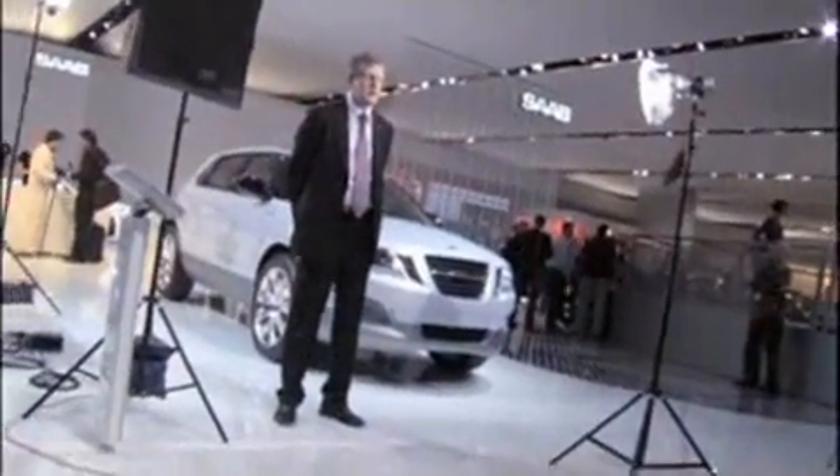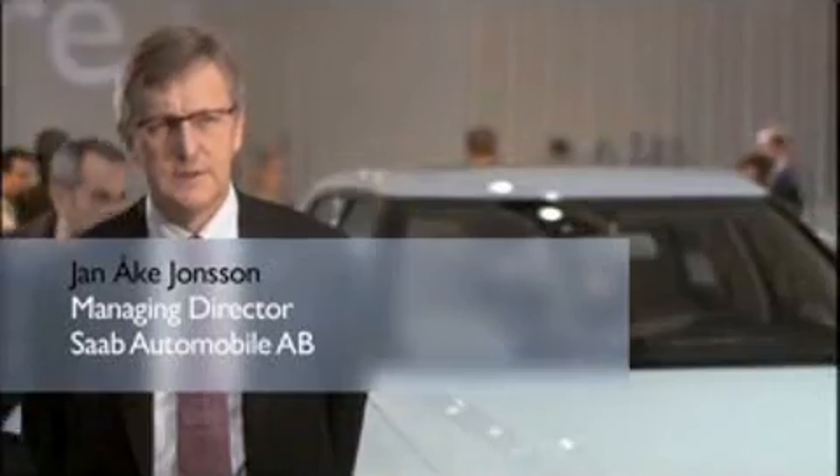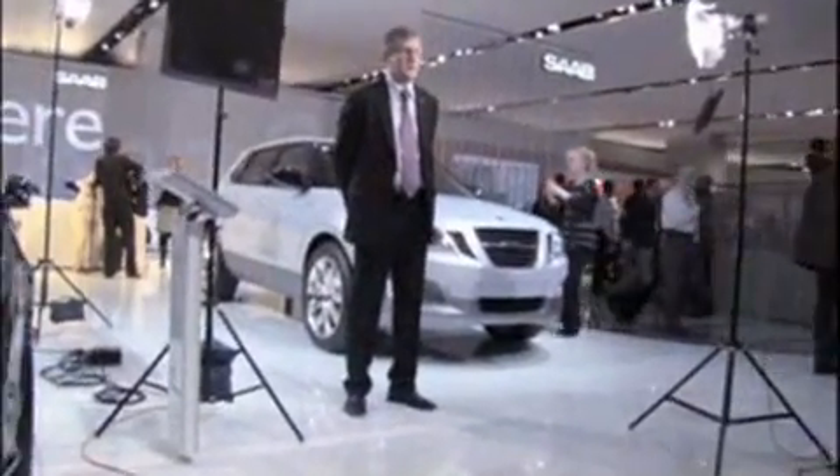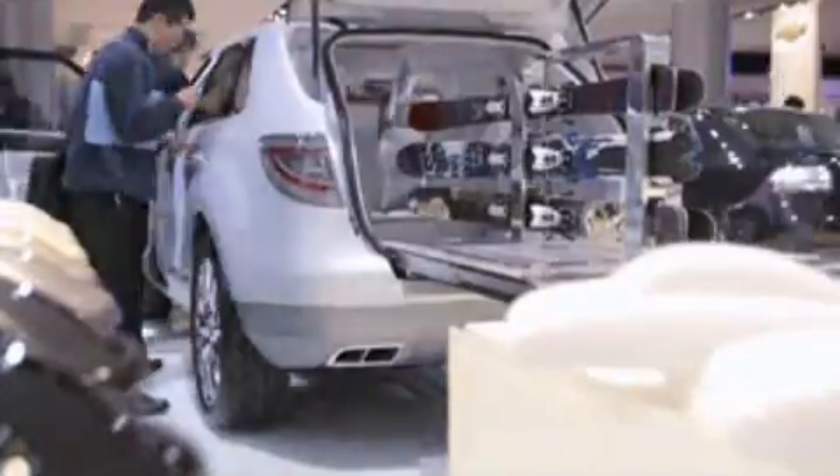Welcome to the Detroit Auto Show 2008, an auto show that is, of course, full with a lot of new cars and trucks, but it's also a show where a lot of the directions are set for the vehicle industry in the future, in particular as it relates to environmental issues.